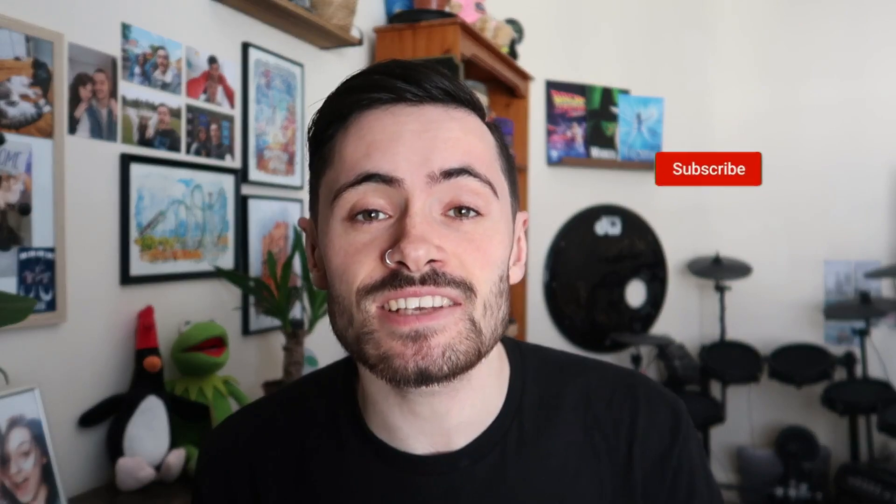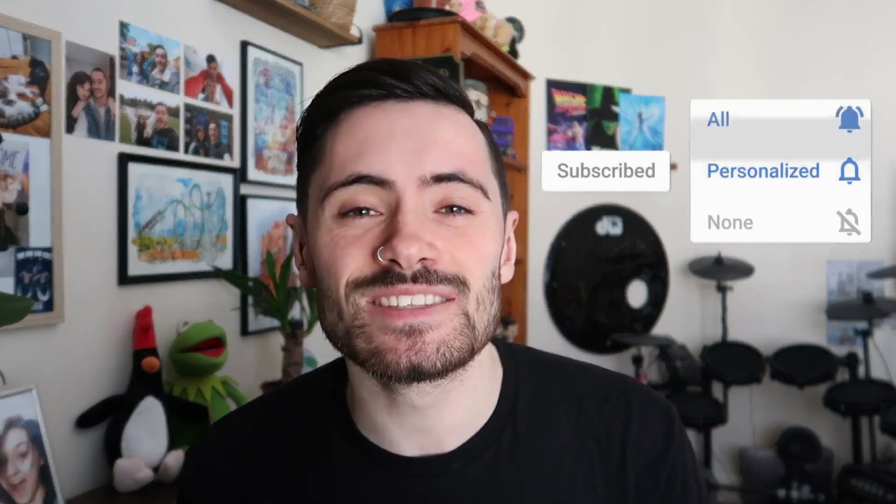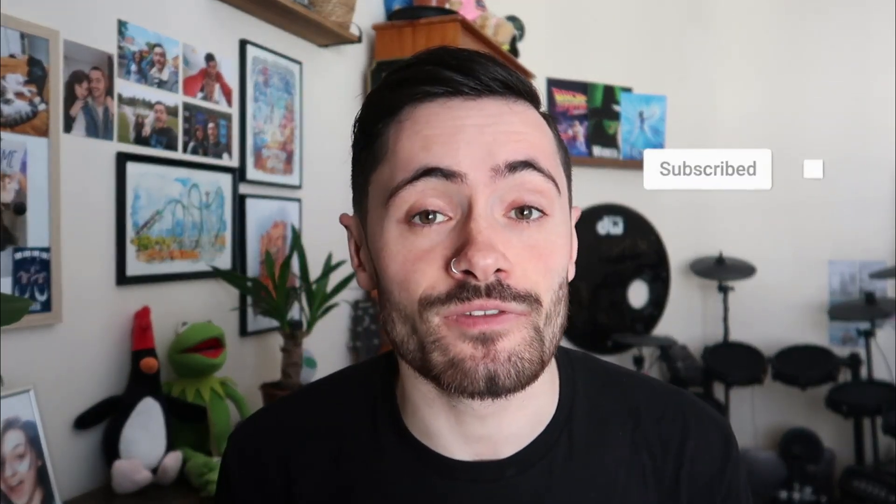Before we get into the video, if you do enjoy watching, then please hit that like button to let me know. And if you are new around here, then please consider hitting that subscribe button and ringing that notification bell so you don't miss a single thing, because we make plenty of theme park and adventure videos here which you don't want to miss.